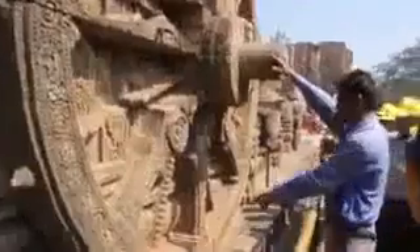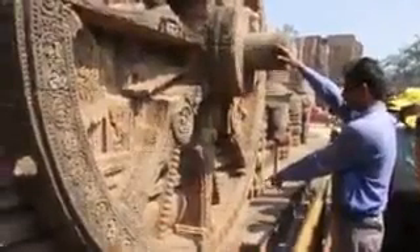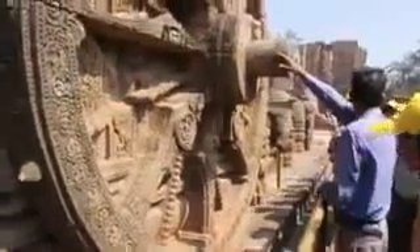Hey guys, I'm going to show you the accuracy of the sundial at Konark Sun Temple in India, built in 1250 AD. People still use it today to tell time. Let me show you a short clip of a tour guide figuring out the time, and then I will explain how the sundial works.